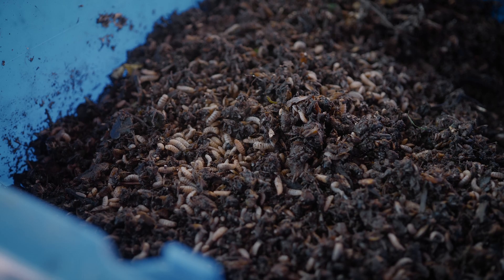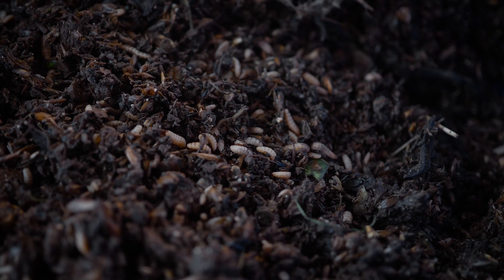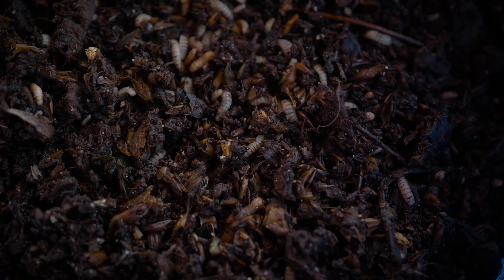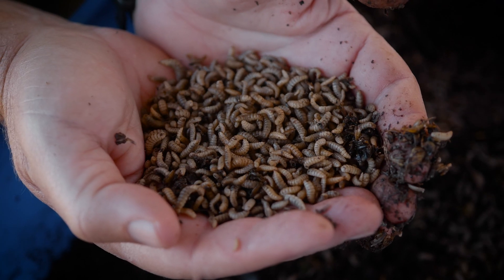If someone's available they can show you the growing larvae, which look like this. During those ten days the larvae will eat about fifty times their weight in garbage and grow to be about an inch long.